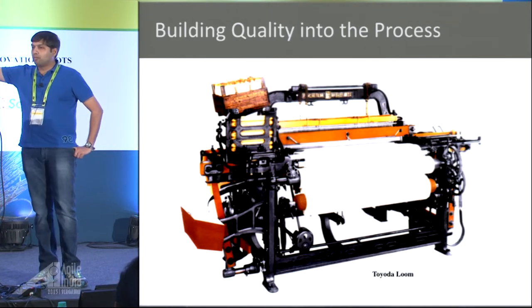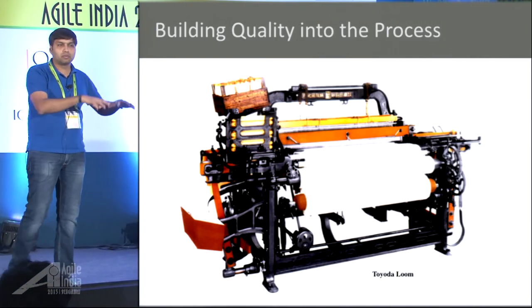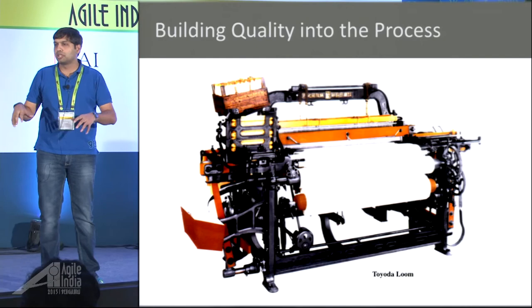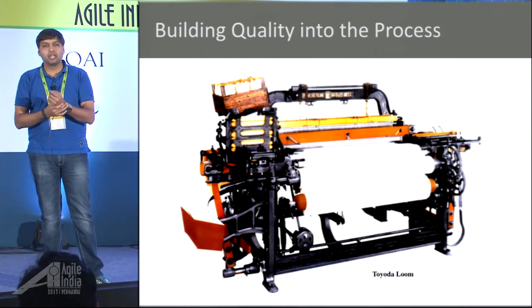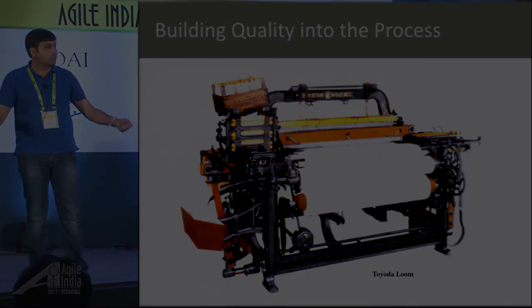Let's talk about how power looms used to run. There used to be these buildings in which people would set up the power looms. In the morning they would set up the threads, let it run through the day. And then in the evening they would get a bunch of people who would sit in front of each other and they would check the cloth.